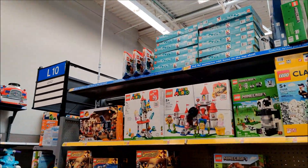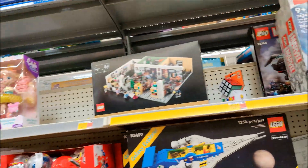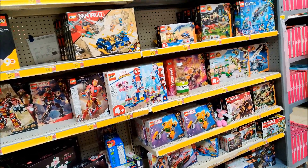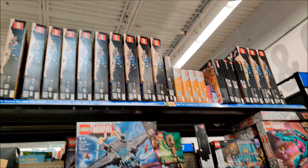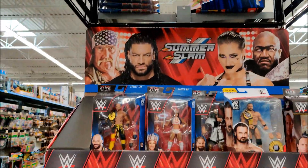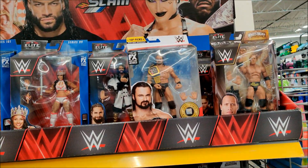I've got some Indiana Jones on the end. I've got The Office, Marvel, and things like that. Lots of the Explorer. Here on the end cap we've got Series 101, 99, some top picks.